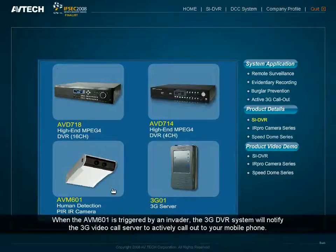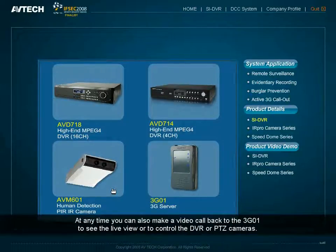When the AVM601 is triggered by an intruder, the 3G DVR System will notify the 3G video call server to actively call out to your mobile phone. At any time, you can also make a video call back to the 3G01 to see the live view or to control the DVR or the PTZ cameras.